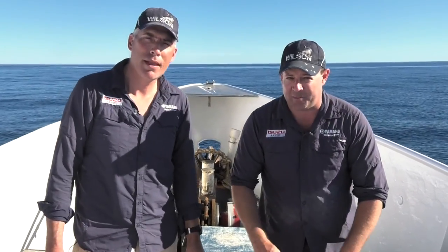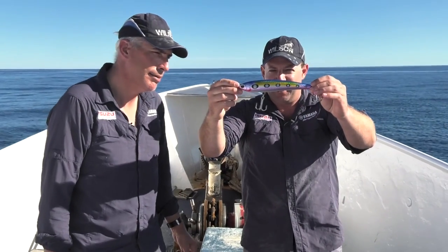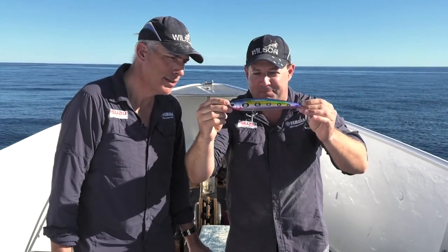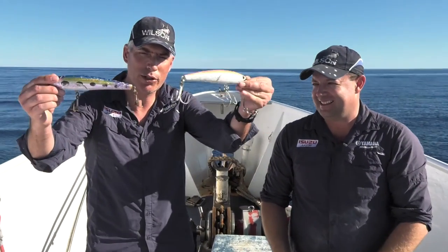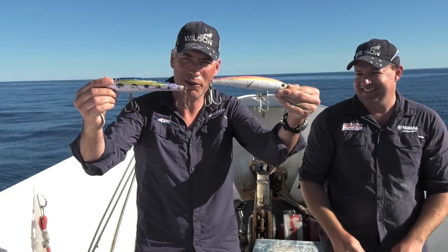And the standout lure for the trip was this little puppy here, the Zerrick Zaplin Stickbait. That's how it looks when it comes out of the box. This is how it looks when you put it in the water a few times.